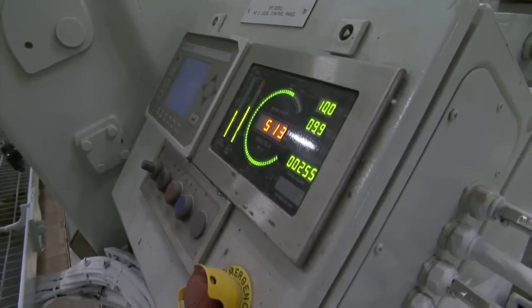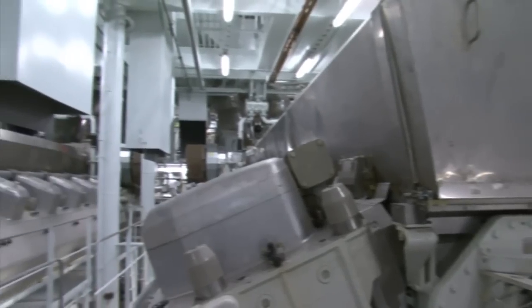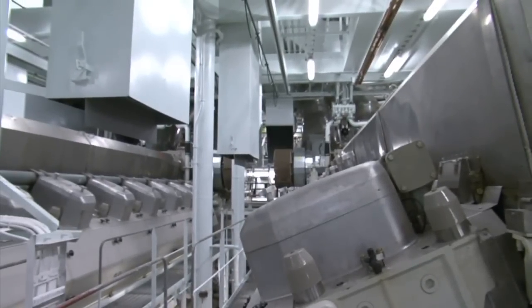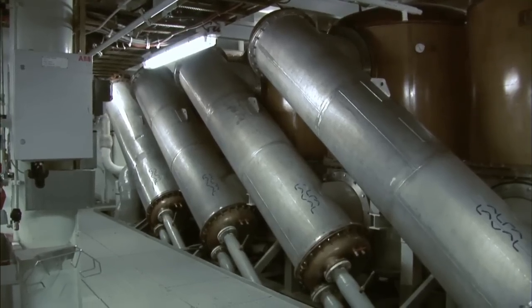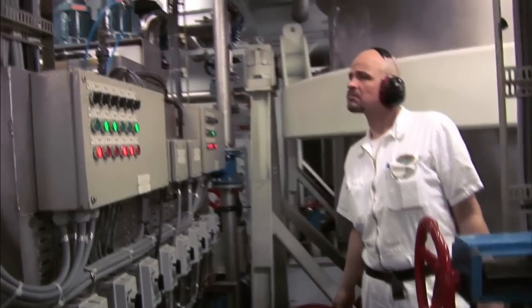The Allure of the Seas has six main diesel engines — three big 16-cylinder and three 12-cylinder engines. They produce 97 megawatts, equal to 135,000 horsepower. With that power plant we run the whole ship, including propulsion and hotel load.